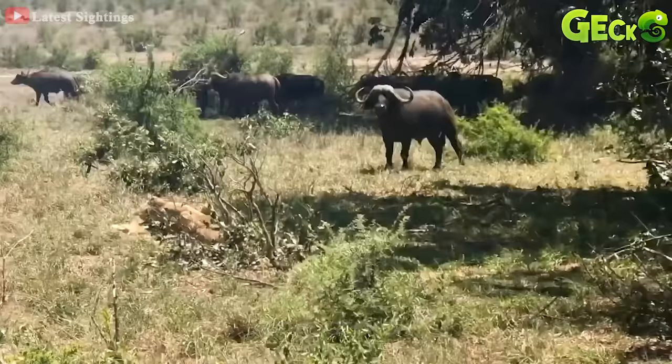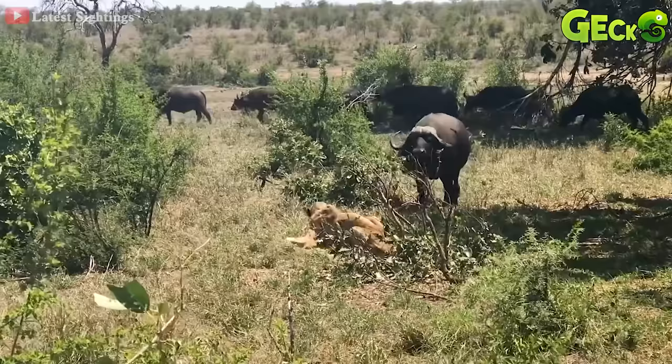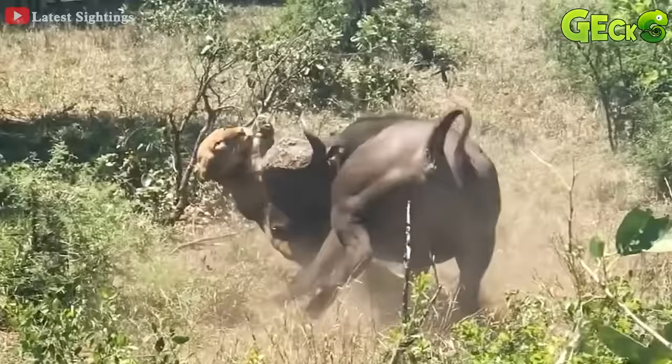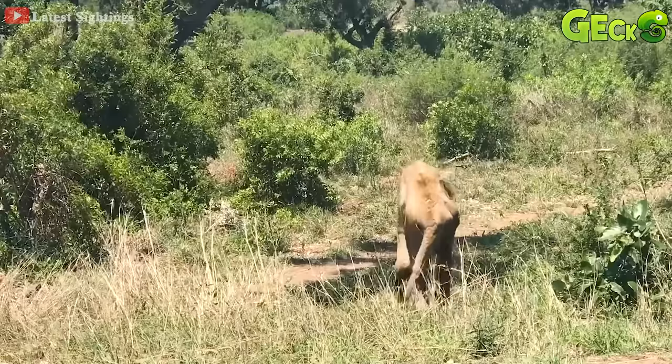A lioness lying motionless is attacked by the wild buffalo. Not having time to run away, it's pushed down by the wild buffalo and attacked with a very strong butt. The lion was seriously injured after the fight.